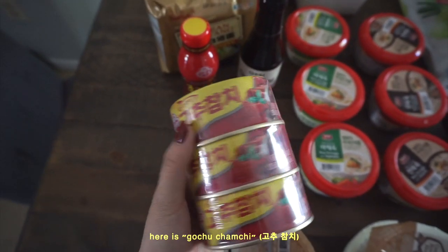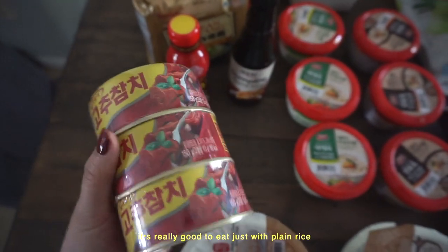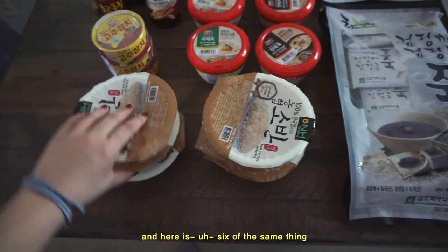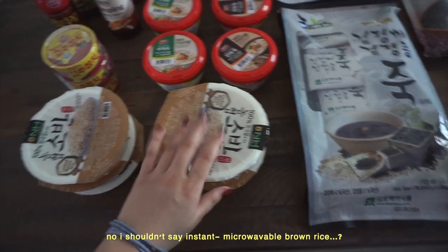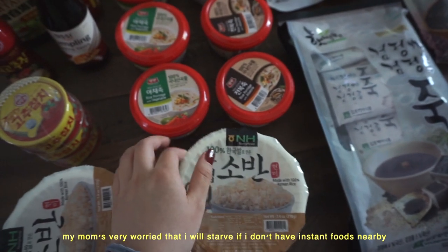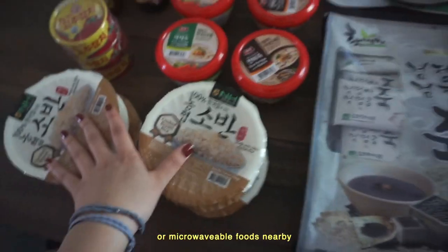Here is spicy canned tuna — it's really good to eat just with plain rice. I eat that a lot at home. And here are six of the same thing: microwavable brown rice. My mom is very worried that I'll starve if I don't have microwavable foods nearby.